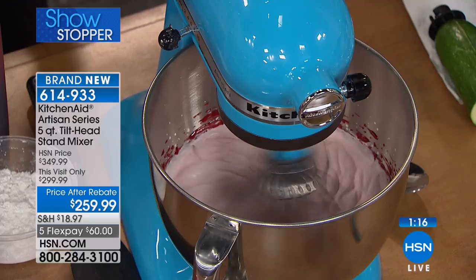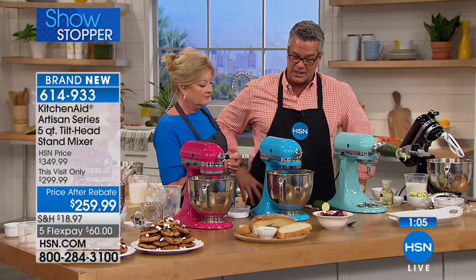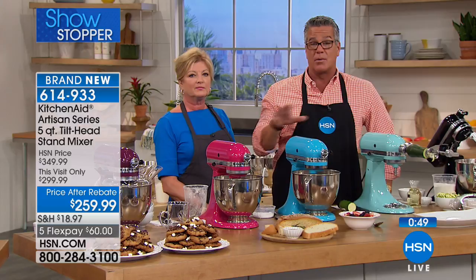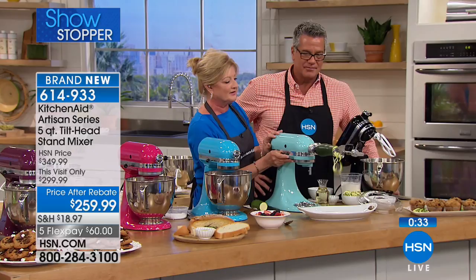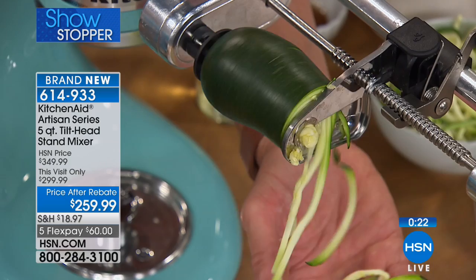Look at this — our spiralizer attachment coming up next. We're spiralizing zucchini right now for a chocolate chip zucchini muffin, making zucchini spaghetti. We have two minutes left on the clock — if you like a color, don't wait because they're going very quickly. There are so many colors. Look at all the colors available before you decide. That planetary mixing action — the shaft in one direction, beater in the opposite — incorporating everything in the bowl perfectly.